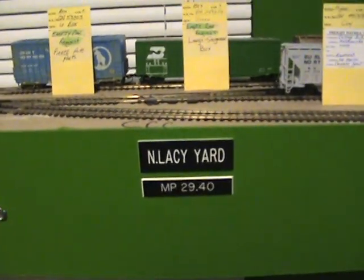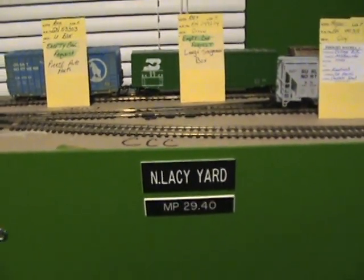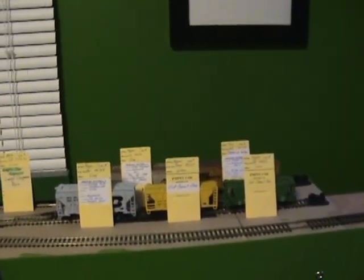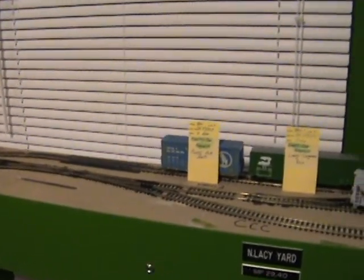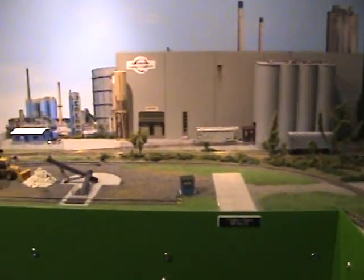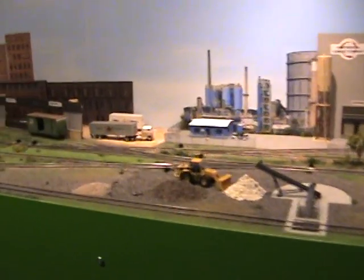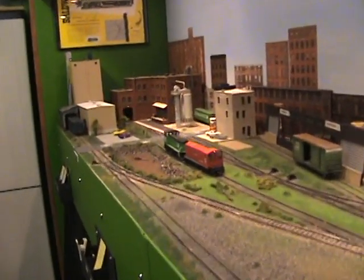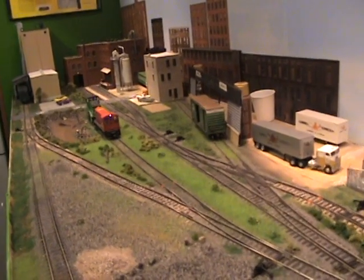All my streets are named after streets I've lived on in my life, and my yards are named after people that I know. If I build a waste management facility, I'll name it after people I don't like. This yard will hold seven to maybe ten different cars. There's one, two, three, four, five - I believe five industries - so there's a lot of switching movement. This was a switching plan I found online.